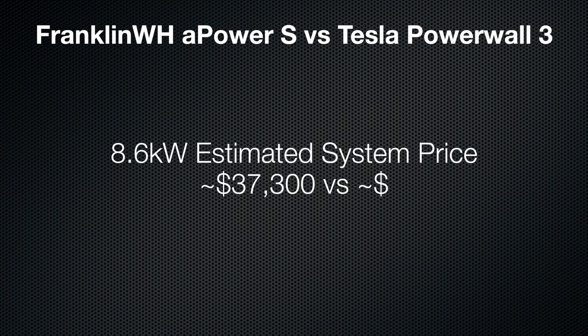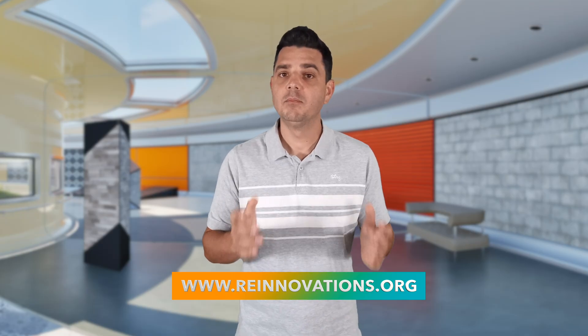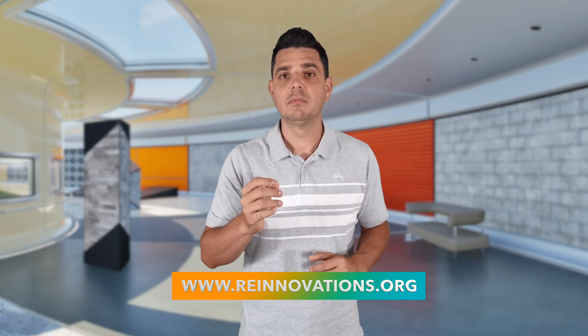Now let's talk money. Using the A-Power 2 as the guide, an 8.6 kilowatt solar setup with Franklin's battery runs you about $37,300. Tesla's Powerwall 3 version of the same setup — around $34,300. That's roughly a $3,000 gap. This is an estimate, and pricing can change depending on your specific project. But look at that — just an extra $3,000. What does it buy you? More storage, faster charging, way more scalability, and a longer warranty. If you're already spending mid-30,000s, what's three grand in the long run? That's like skipping Starbucks for five years — okay, maybe not, but you get the point. It's not a crazy big gap.